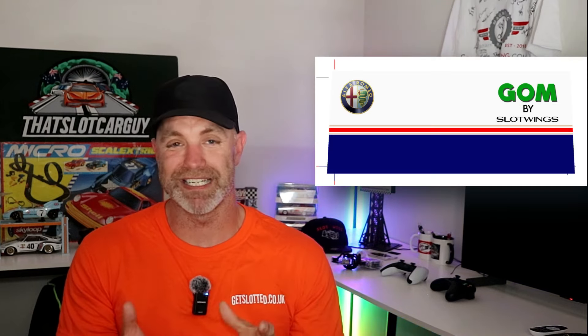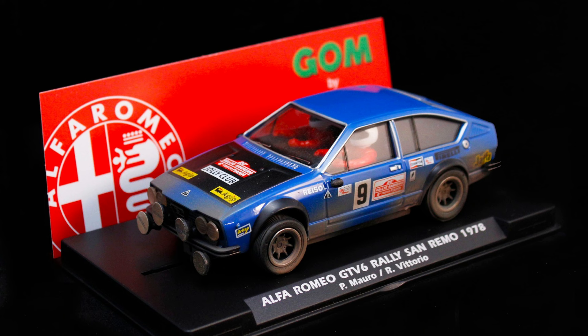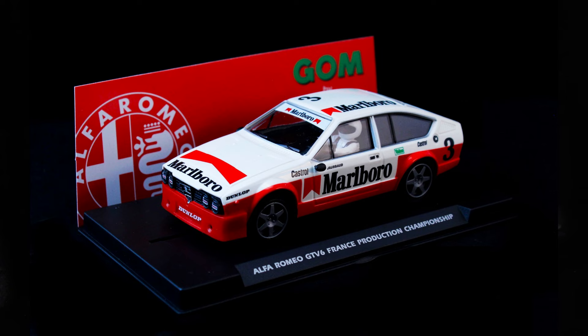Next up, Fly Slot showing off the GOM by Slot Wings — it is the Alfa GTV6 in three livery choices: Rothmans, the Rally San Remo dirt effect, and the Marlborough livery. Massive fan of this car — Hot Wheels just released it in 2023-2024, and now we have it in slot car form. I want to try and get my hands on one; I hope they do a white kit because there are a couple of ideas I'd like to throw on it. Are you happy to see another Alfa from Fly Slot slash Slot Wings? I definitely am.